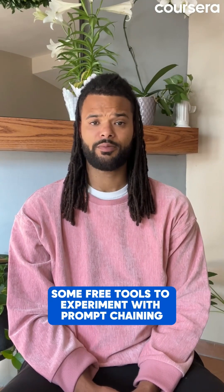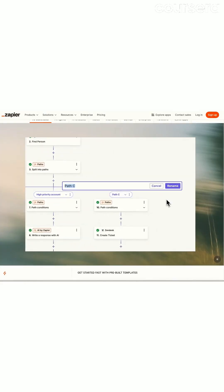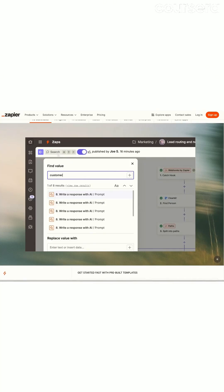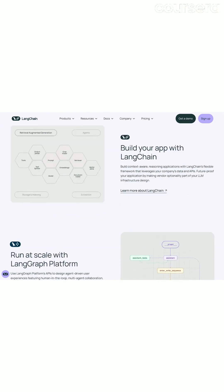Some free tools to experiment with prompt chaining include Microsoft Power Automate, which connects to AI models, or Zapier, which integrates with various AI tools, allowing you to visually create workflows. For coding enthusiasts, LangChain is a powerful open-source framework for building chained applications.